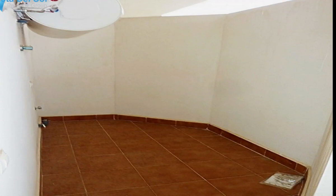Orientation: south. Condition: good. Pool: communal, children's pool. Climate control: air conditioning, hot and cold. Views: sea, panoramic, garden, pool.